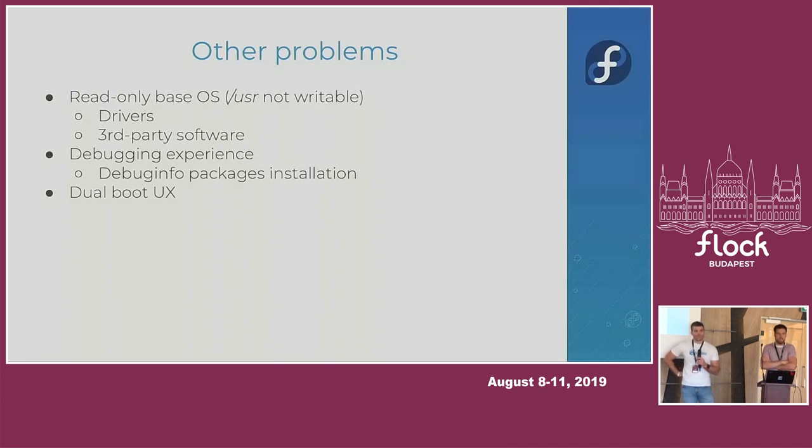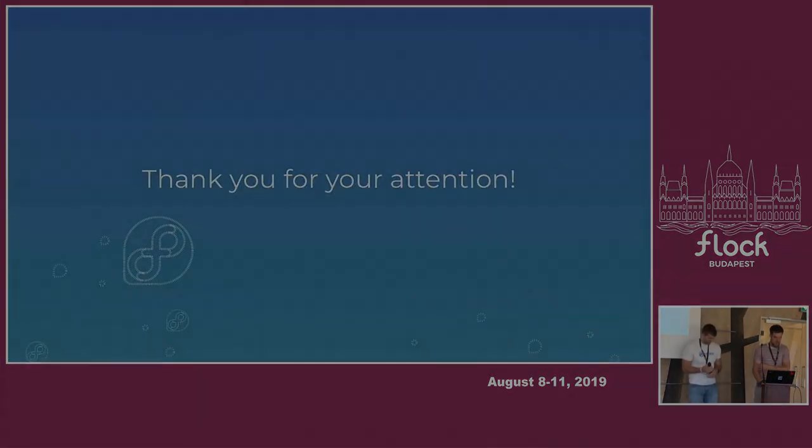Any other questions? Probably your last one since we're running short on time. Thanks, thank you for your attention.